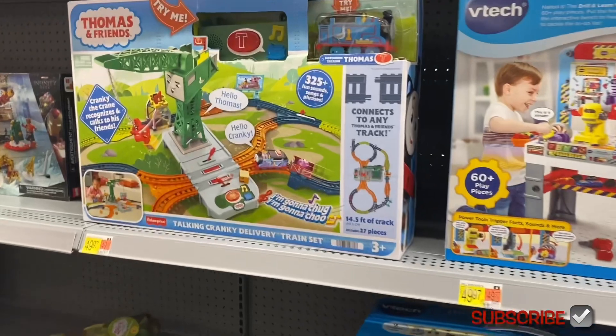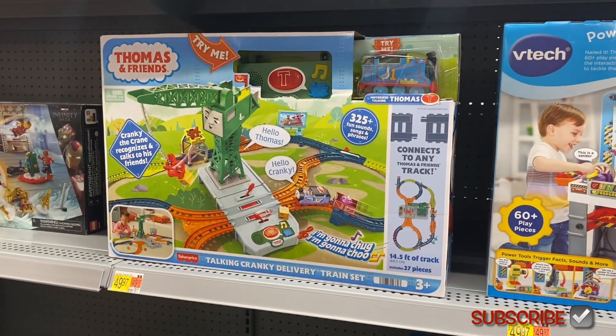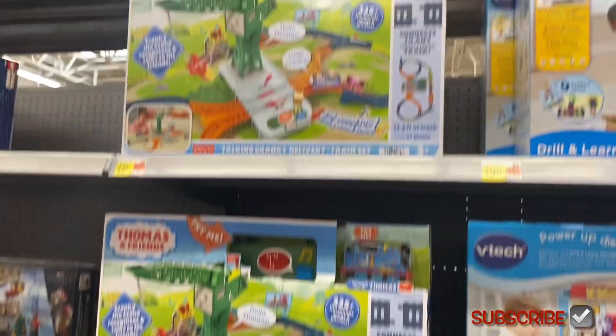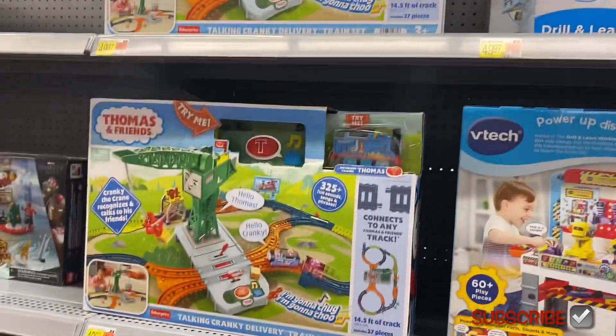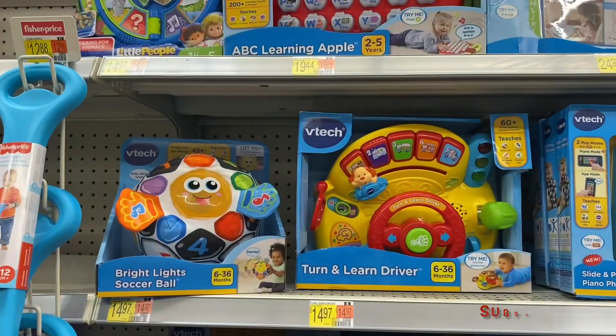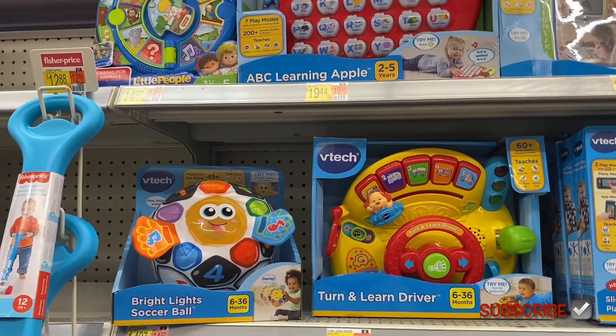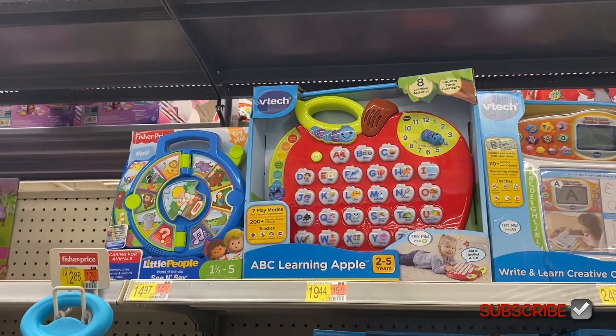There's a talking cranky delivery train set — oh, it's Thomas & Friends! I knew it when they said 'cranky.' So you have Cranky and the train set for $49.97. Over here they have VTech for $14.97 — that's reasonable, I thought they were more expensive.